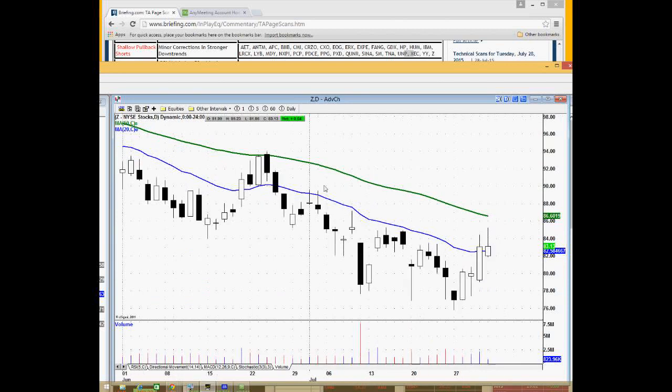Zillow is the real estate online stock. It shows a bear flag — didn't really trigger yet, but it is struggling around this 20-period moving average, so potentially maybe a short into next week.